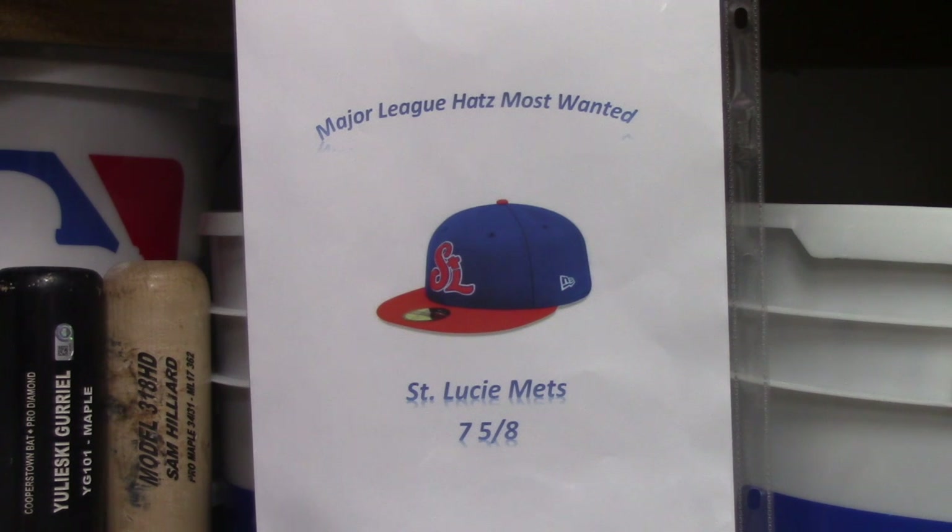As I like to get started with all my hat reviews, the major league hats most wanted hat for this week is the St. Lucie Mets — it's a High-A team of the Mets. As you can see, Lids has this hat, but they just don't have it in my size. I tried to see if I could get one today; it was in like an all-blue color, about 20 bucks, but they just didn't have my size.